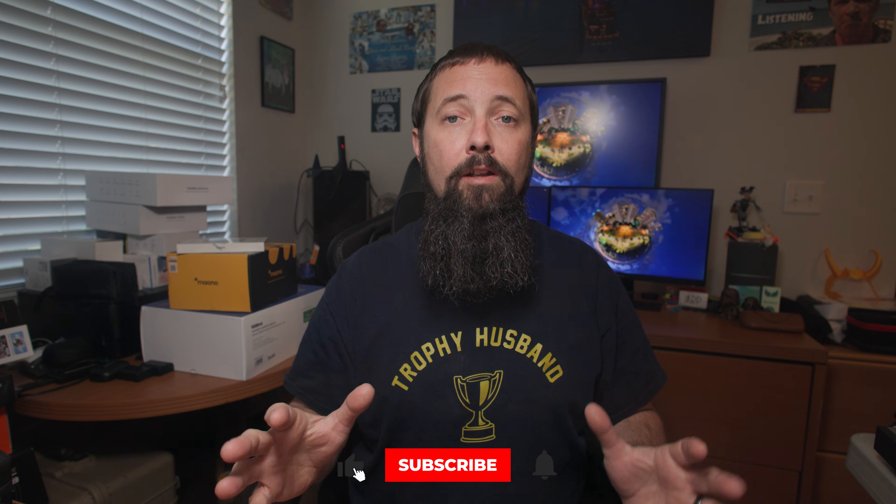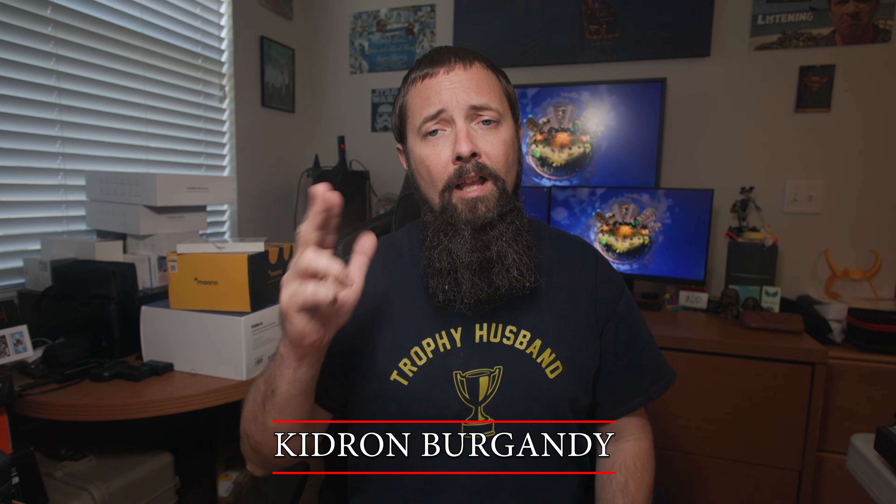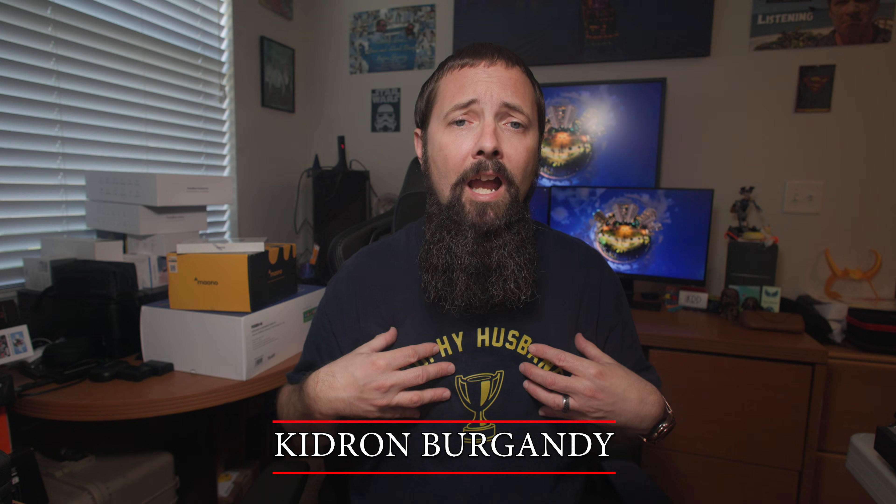Alright everyone, I'm Kidron Burgundy, and this has been another Tech Byte from Film Sandwich, where we take our gadgets, stack them high, and serve them with a side of sarcasm. Now if you'll excuse me, I'm going to tell Skyworks to make me a PowerPoint on why I deserve a nap.